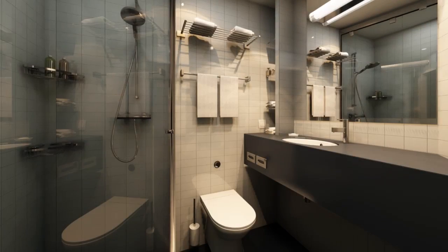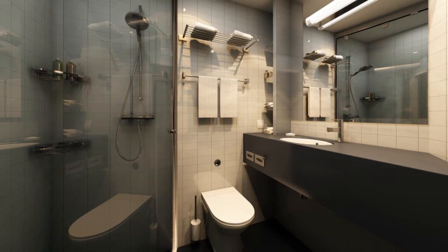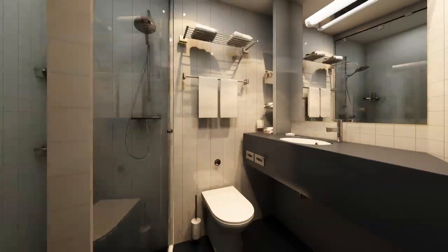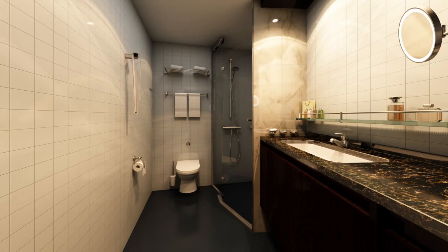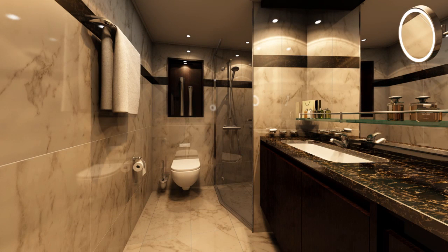We turned that same attention to detail to the bathroom. We took a look at the bathroom of the average ship, and we knew we could do better. By angling the wall, we opened up more space in the bathroom. Then we took our newfound space and made it luxurious — we have a large tile shower with glass doors, marble countertops, premium fixtures, Loccitane bath amenities, and plenty of storage space.